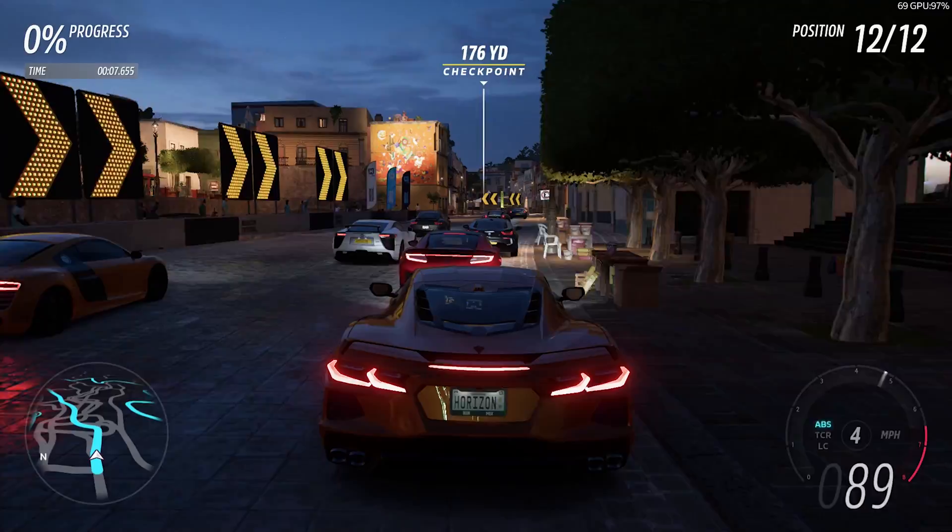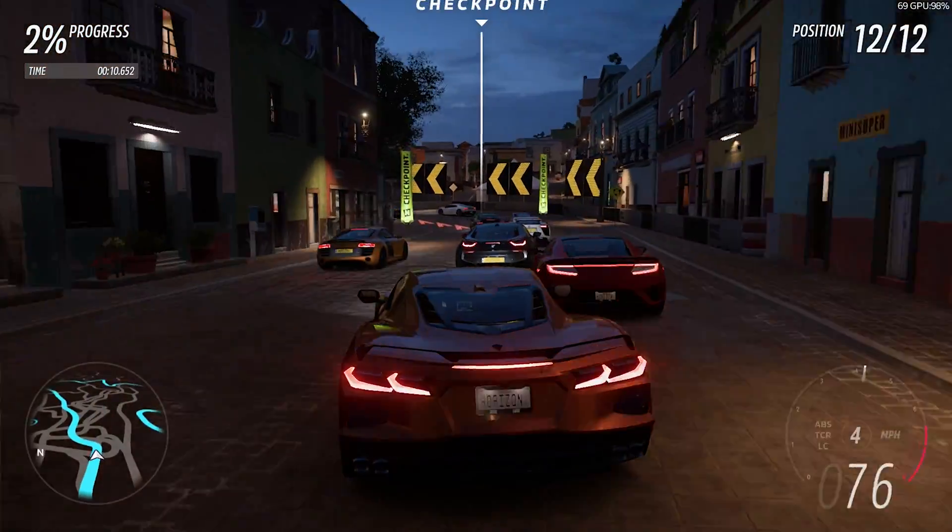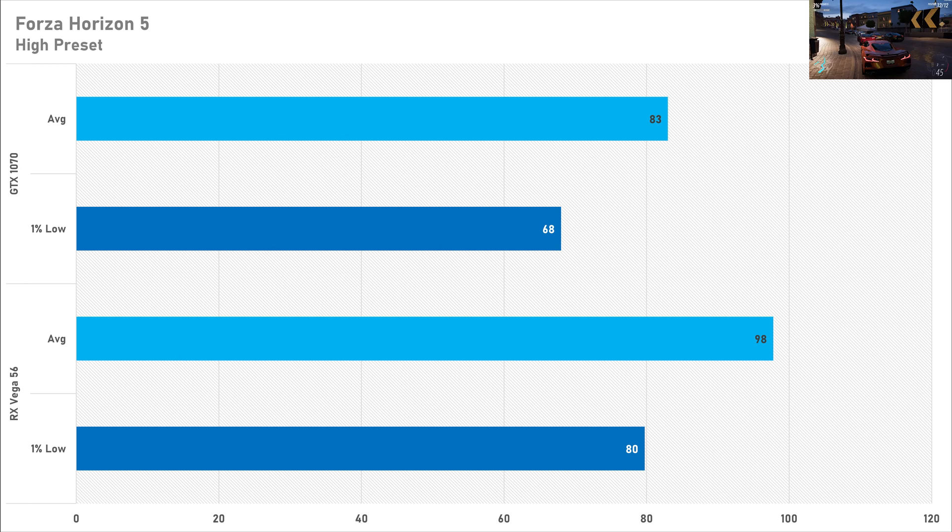AMD graphics cards tend to perform very well in Forza Horizon 5, and that trend continues today with the Vega 56 getting 98 FPS on average with a 1% low of 80 FPS — great performance. However the GTX 1070 trails the Vega 56 by 15%, with an average frame rate of 83 FPS and a 1% low of 68. Both are playable on the high preset, but the Vega 56 is giving a much better frame rate, so the Vega 56 wins here.